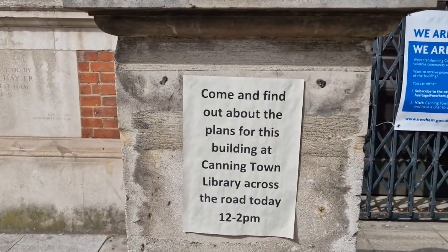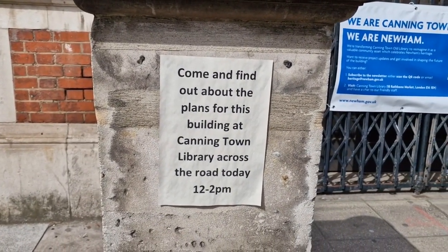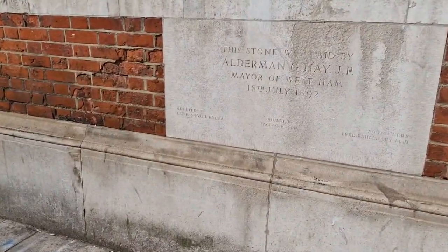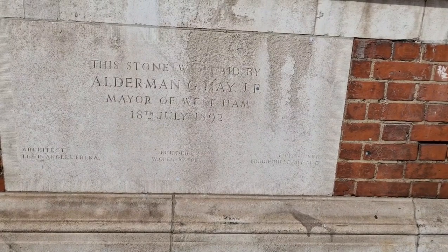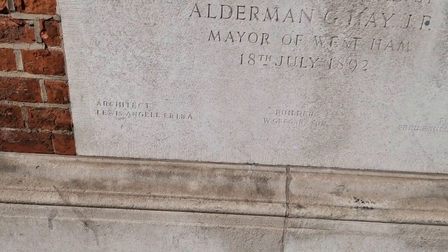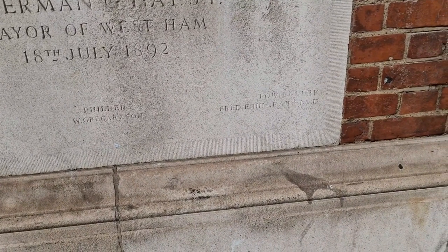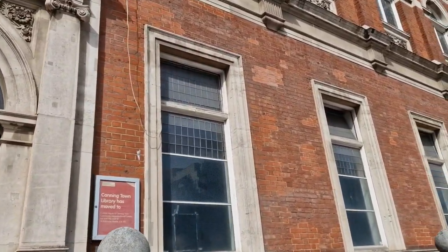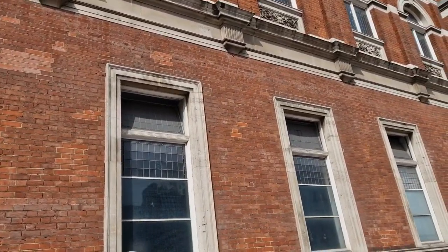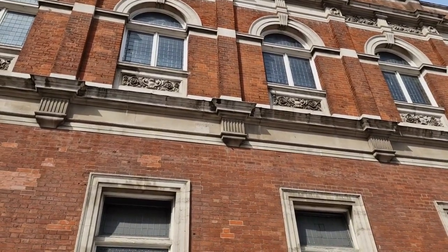Come and find out about plans for this building at Canning Town Library — across the road today, twelve to two. The foundation stone was laid by Alderman G. May, J.P., Mayor of West Ham, 18th July 1892. Architect: Louis Angel. Builder: W. Gregory Hillary and Son. Town Clerk: Fred E. Hillary, LLD. It's going to be done up — that'll be nice to see. I shall look forward to seeing it as a museum. There's a lot of lovely architectural details on this one. It's a nice old building.